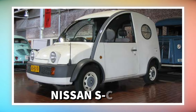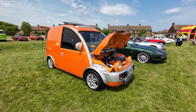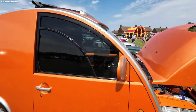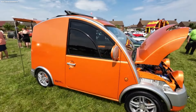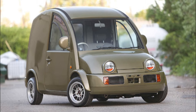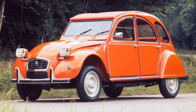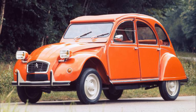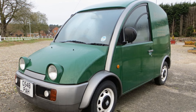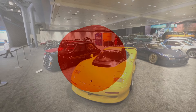Number 7: Nissan S Cargo. The name is a pun, standing for small cargo and escargot, which means snail in French. And unsurprisingly, this Nissan looks a lot like a snail. It is a small commercial van which was built from 1989 until 1991, and its design was inspired by the Citroën 2CV Forgonette. In the short two-year production run, Nissan produced 8,000 S Cargos, but only for the Japanese market.